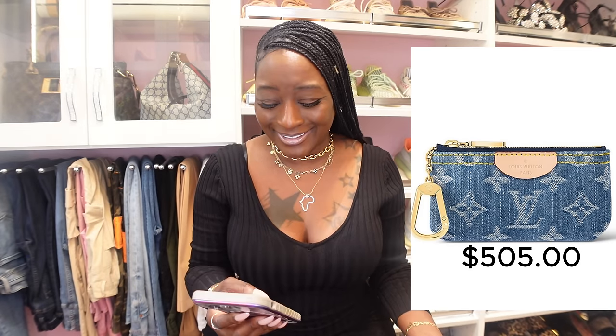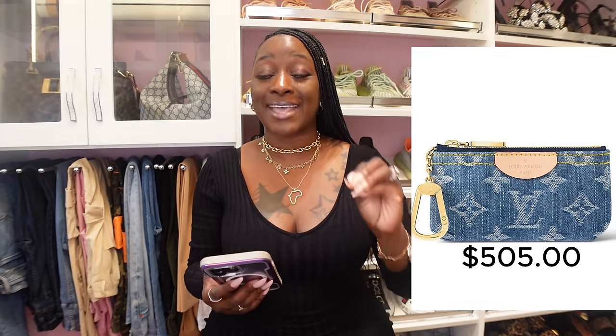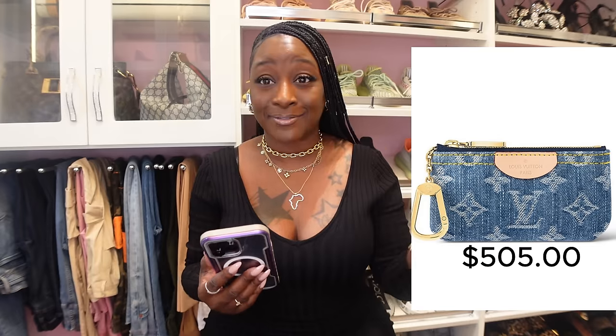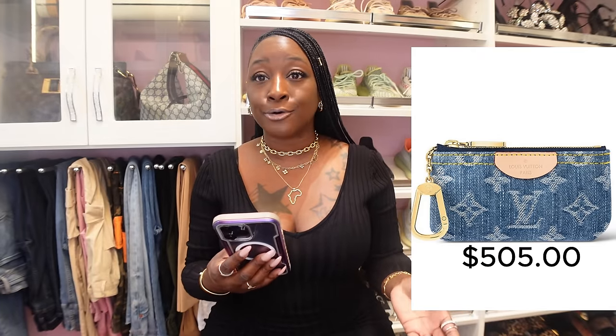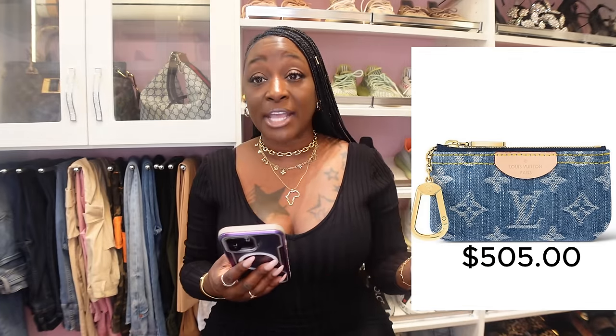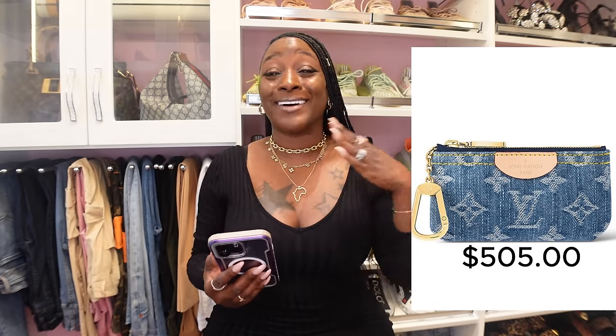The last thing I want to speak on is the key pouch. It seems like everyone is going to have one because it's only $505. So everyone is going to be walking around with a denim key pouch — and we are going to find a way to convert it into a crossbody because these prices are honestly insane.